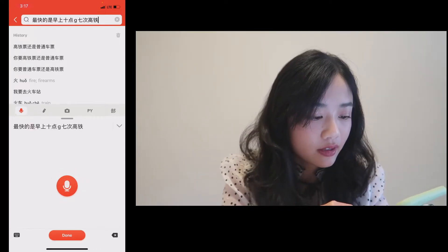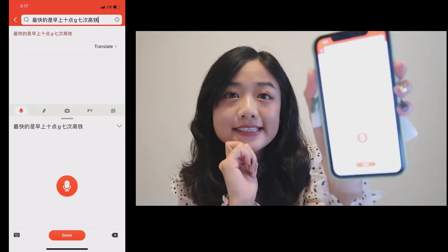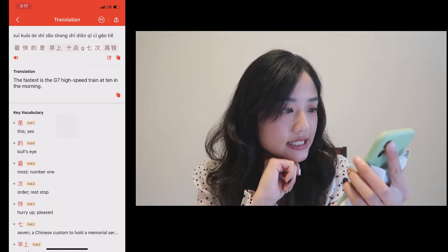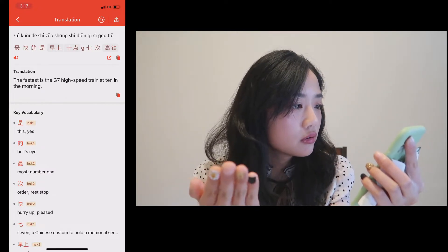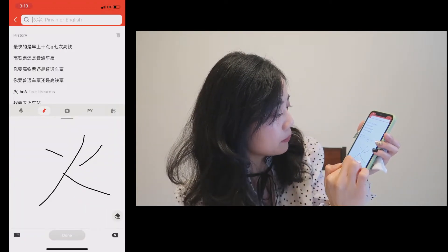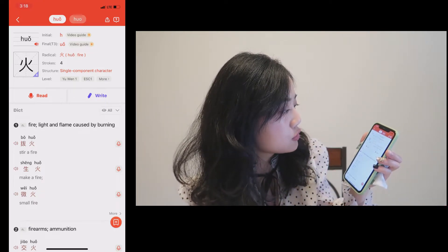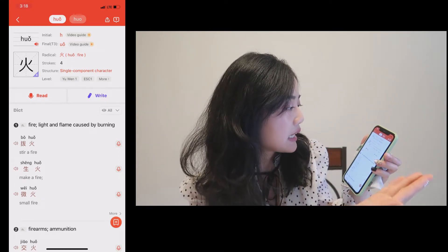最快的是早上十点几七次高铁。 That's really fast! The Chinese recognition is correct, and the translation is good too! The second feature is a writing feature. Let me write 火 for example. After you write the character, it shows you all the details about the character and vocabulary — including the pinyin.